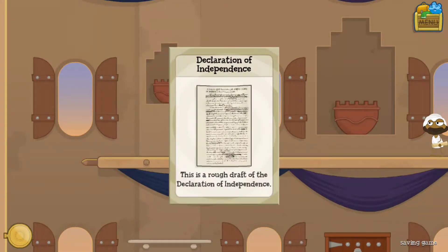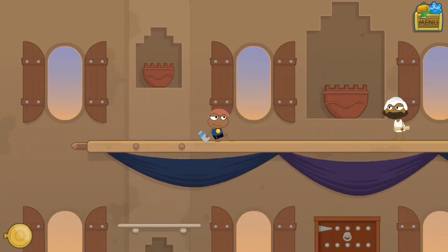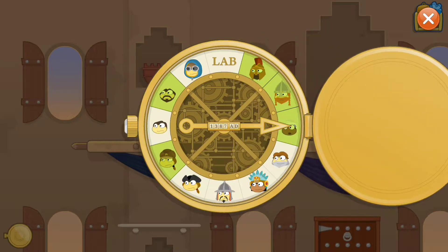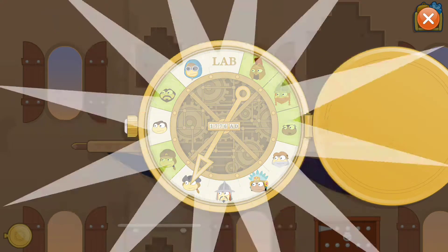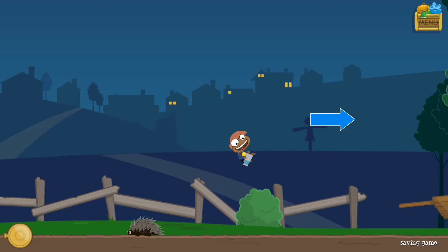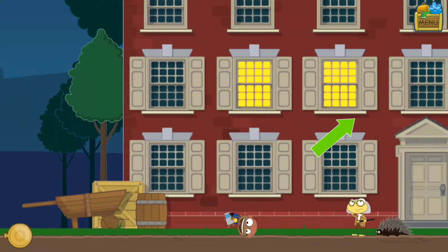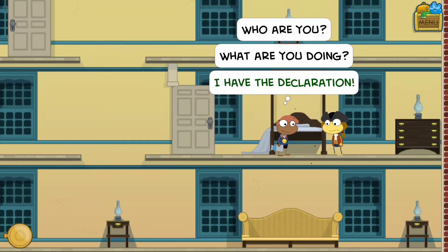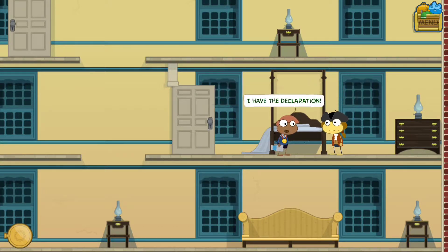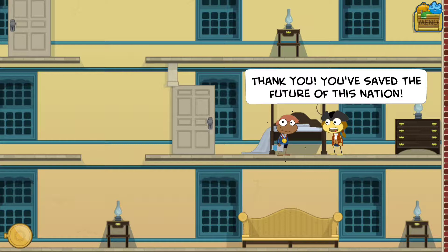I was moving by myself there - Declaration of Independence, yes! Thank you so much. Now I can go back to Benjamin Franklin and give him the Declaration of Independence. I think it's right here. Yeah, Benjamin Franklin needed the Declaration of Independence - or maybe it was somebody else, but I think it was him. I have the Declaration!